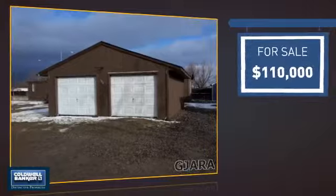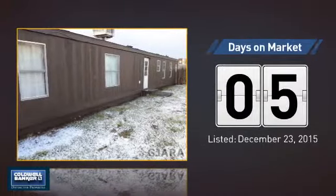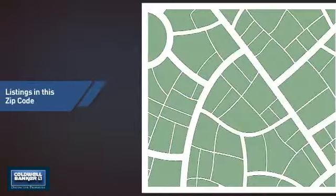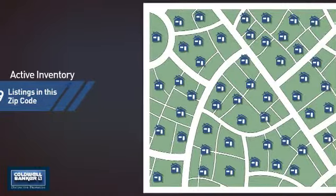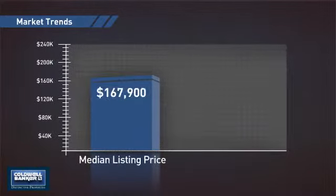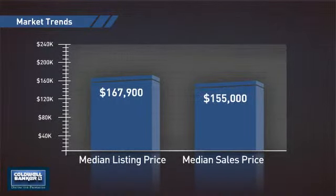Currently listed at $110,000, it just went on the market this month. Wondering how it stacks up against the competition? There are now just under 90 homes on the market within this zip code, with a median list price of just under $170,000 and a median sale price of just under $160,000.